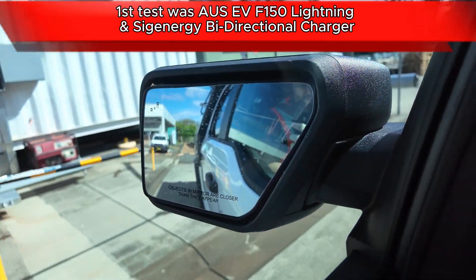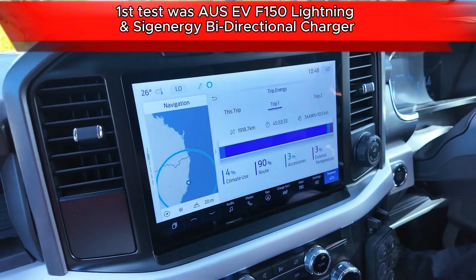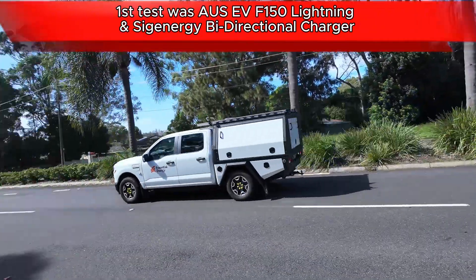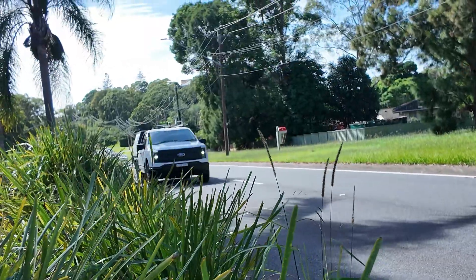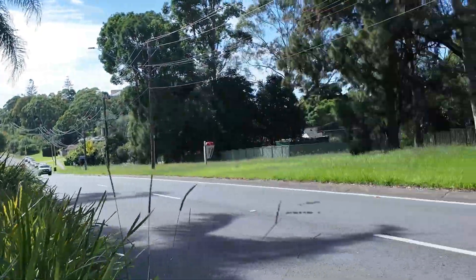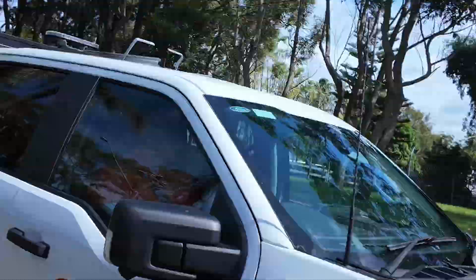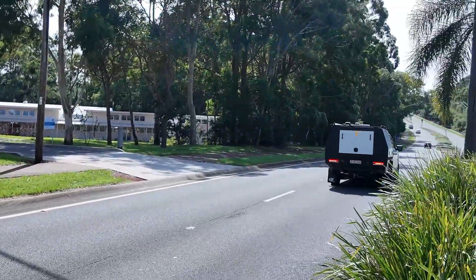People might have heard about that test. Just because that was one brand of car and one brand of hardware doesn't mean that Essential Energy's network only works with those in the future. They're testing lots of brands of V2G and V2H hardware and lots of cars.